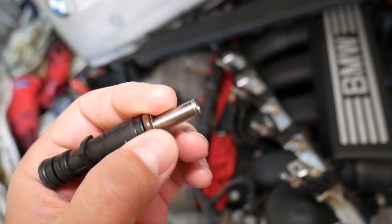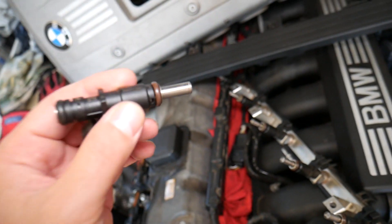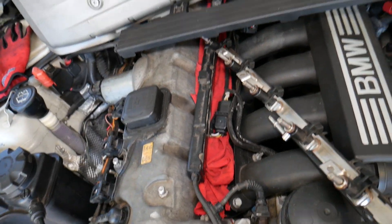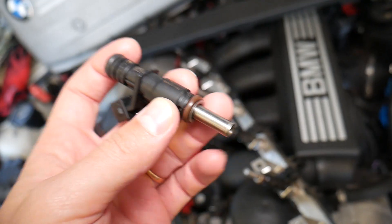A leaking injector means that it doesn't close all the way — it stays open and maybe just barely drips a little bit of fuel, or it's leaking fuel all the time because it doesn't close all the way. It's pretty much like continuously spraying fuel. This could be caused by a dirty injector, a malfunctioning injector, or something stuck inside.